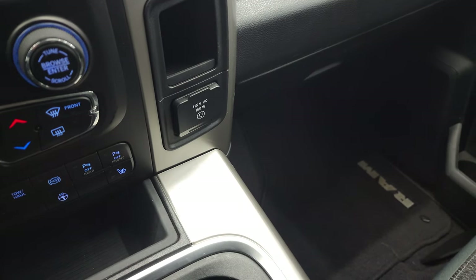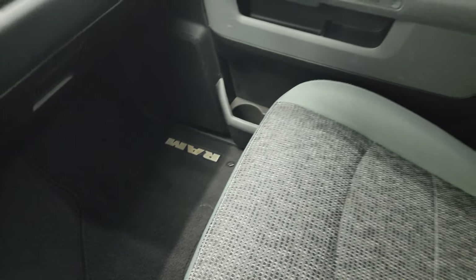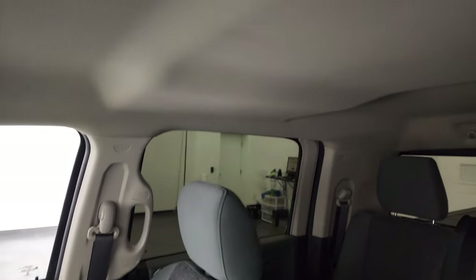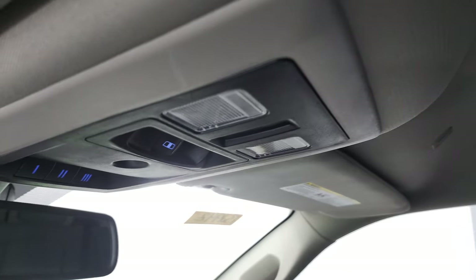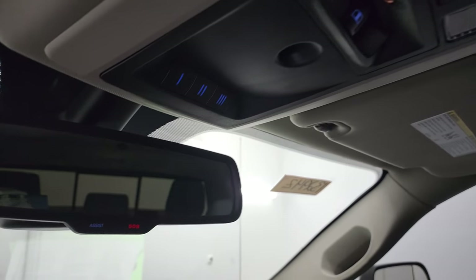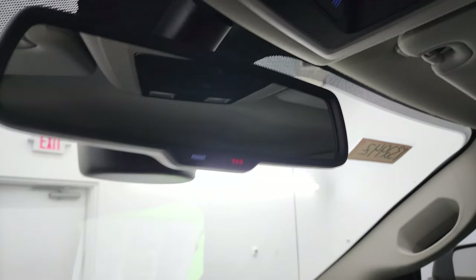It has a 115-volt, 150-watt plug-in, and the passenger side floor mat and seat are in excellent condition. It smells very clean inside. The headliner is in great shape and you get map lights, a power sliding rear window button, and HomeLink buttons for garage door, security, and lighting systems. There are also assist and SOS buttons in the mirror.